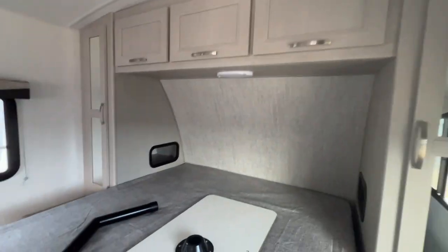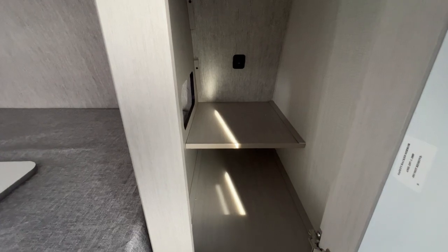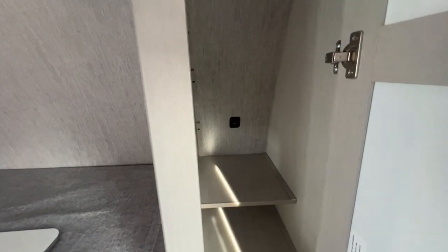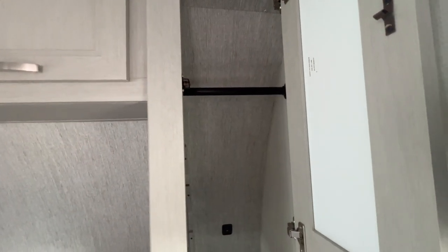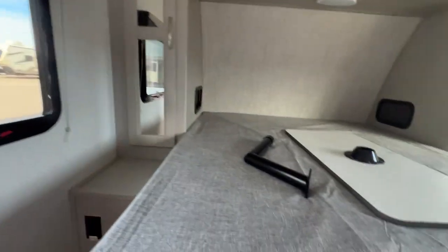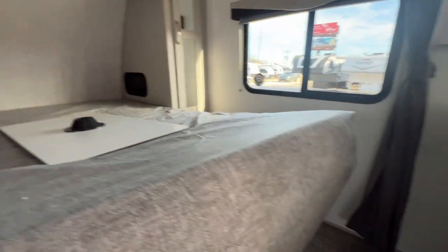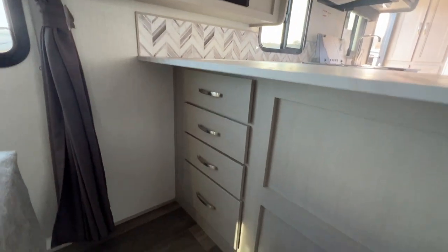There's a good bit of storage above. You have cubbies on each side that go through into the wardrobes — great for your phone, tablet, or C-PAP at night — with a handy little shelf inside. In the back of each wardrobe there's a USB charger, which is a nice touch, and each also has a hanging bar for clothes. There's also space under the shelf, plus under-bed storage and a set of drawers on this side.